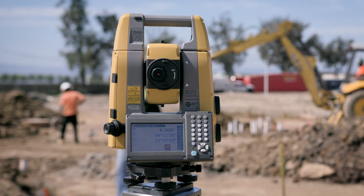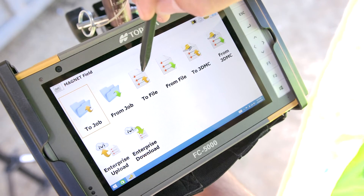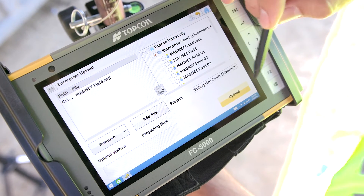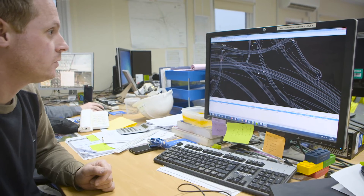This fully integrated solution is unified by Topcon's intuitive Magnet software, installed on both the GT and your field controller, allowing for seamless connectivity in the field and with the office.